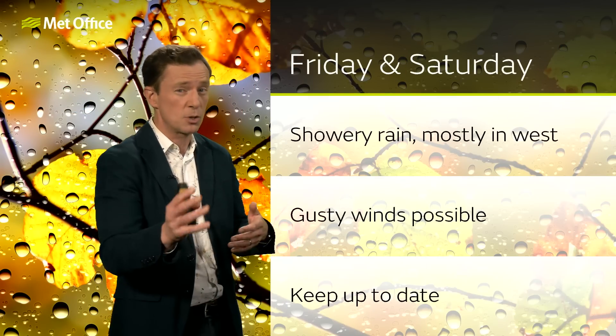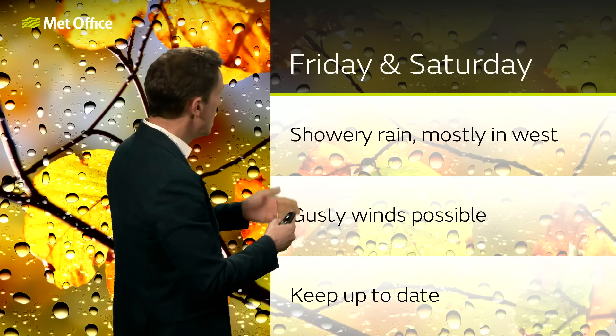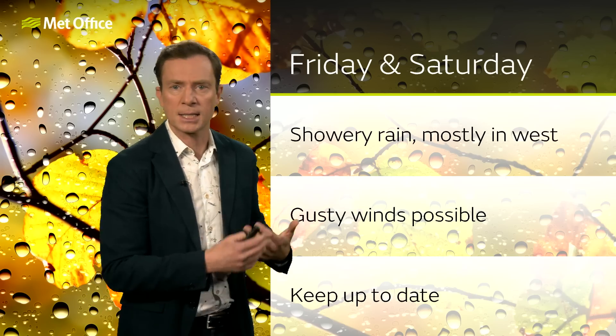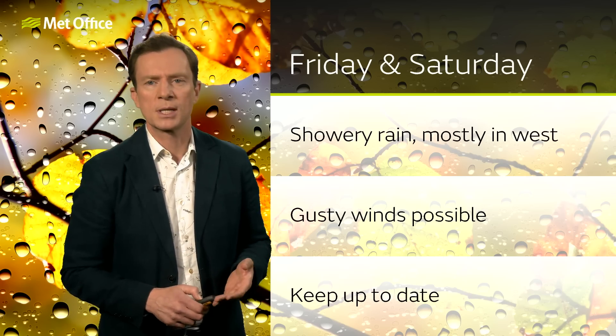What does that mean for our weather? Crucially, it means if you've got plans on Saturday, you should keep up to date with the forecast because there is more uncertainty than usual. But generally speaking, Friday and Saturday we'll be seeing bands of showery rain, particularly in western areas, and the possibility of some gusty winds down to the southwest.